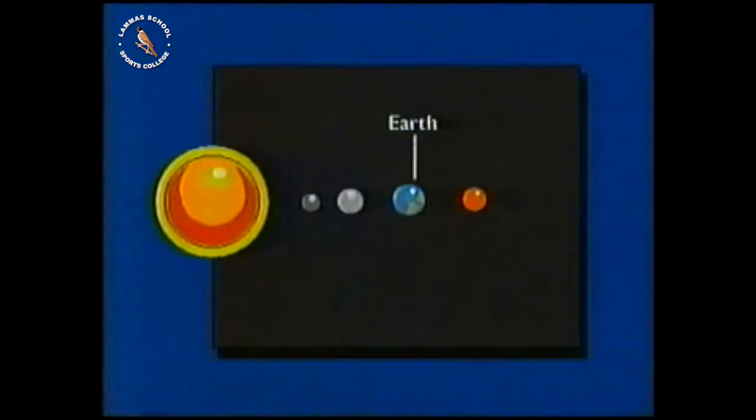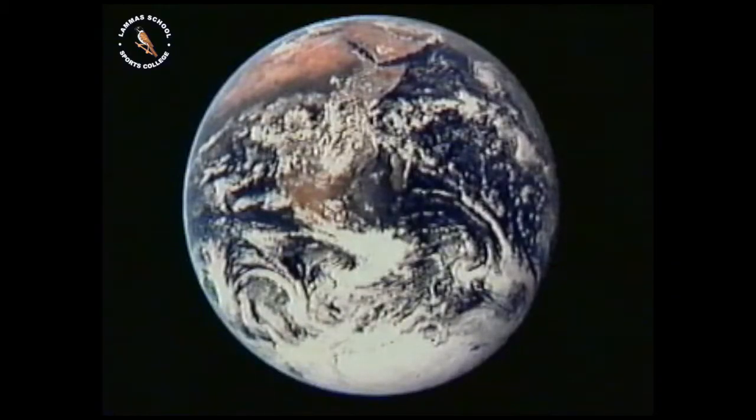The third planet out from the Sun and the fifth largest in the solar system. The Earth is the only planet on which life is known to have evolved. From space, we can see clouds and landmasses, but no sign of life.